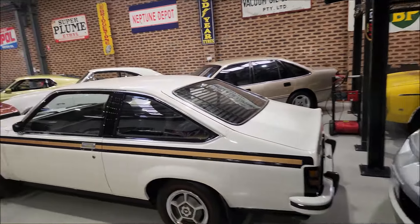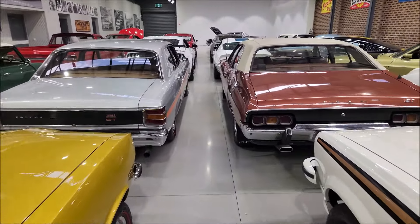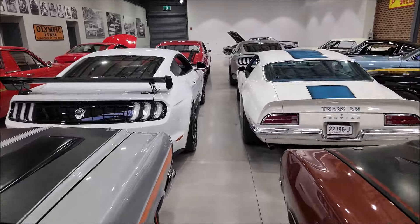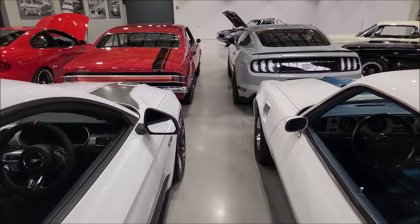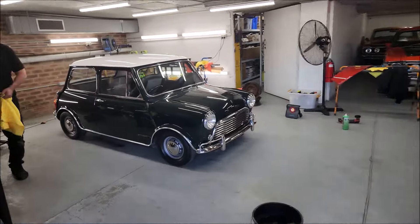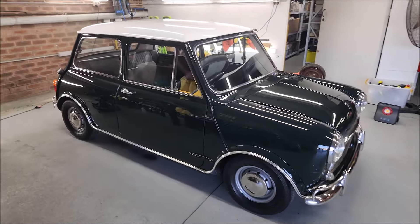That is about it for upstairs. I'll just take you downstairs and show you some of the cars that have sold, because there is one down there I'd really like to show you. Down here, we're preparing this beautiful original Mini for sale — a Mini Cooper S.